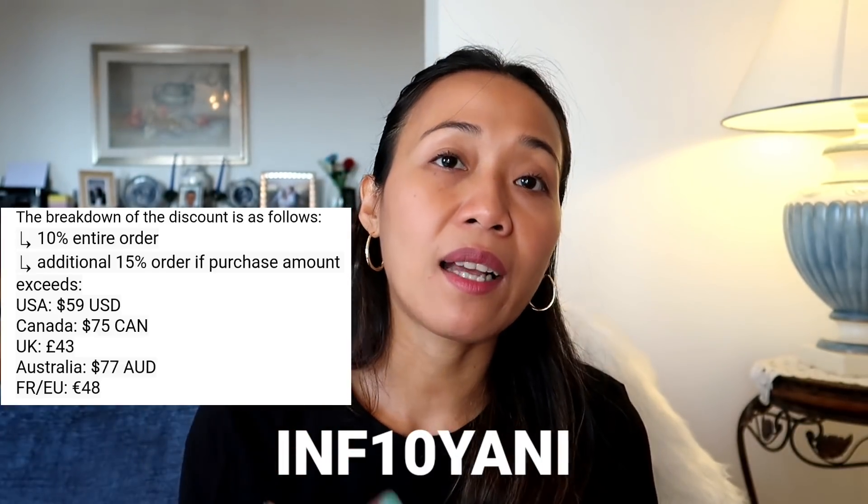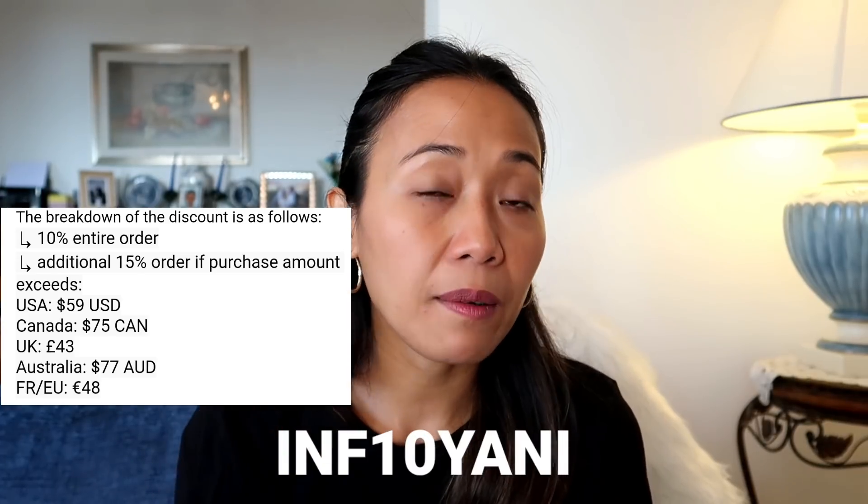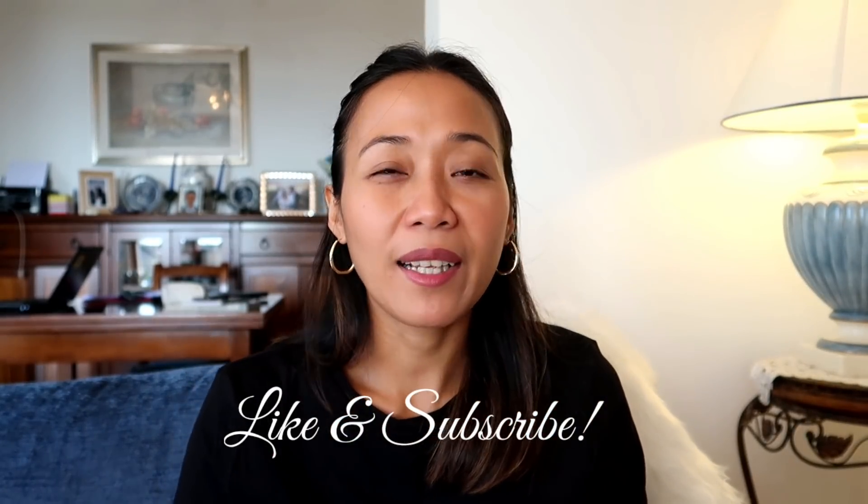If you are interested to buy Korean brands or any of these products, I will share the website of Stylevana and my discount code INF10YANI. You will get a 10% discount and another 15% discount if you reach the minimum purchase of 49 euros. Visit their website and follow their Instagram account Stylevana underscore SV. Their feeds are really beautiful — if you love Korean skincare products, they have lots of suggestions. I hope you enjoyed our product reviews and unboxing for today. Have a good day, have a good life, and God bless everyone.